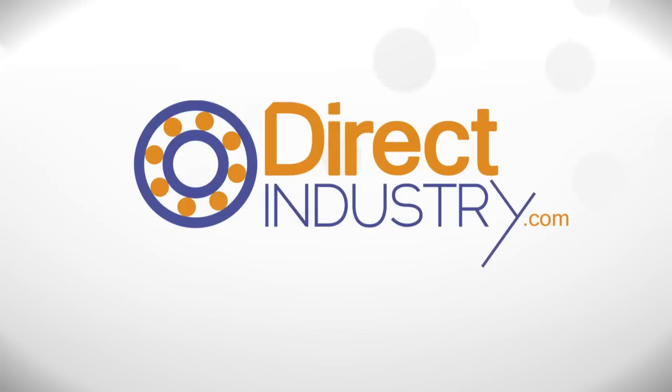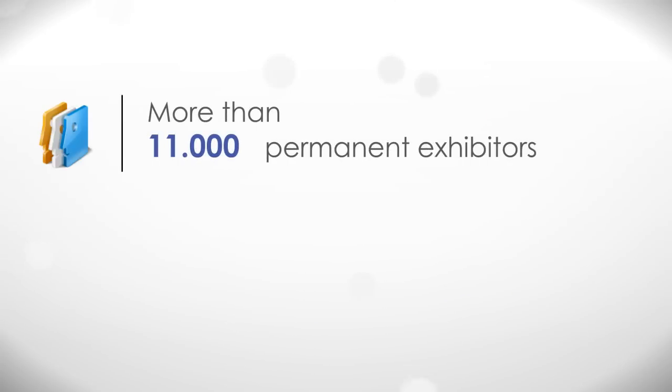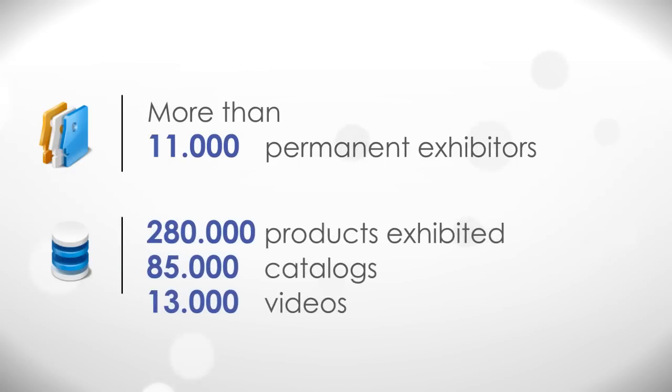International, permanent, relevant, free and easy to use — all the information you need just a click away. 11,000 permanent exhibitors, 280,000 products exhibited, 85,000 catalogs, 13,000 videos.